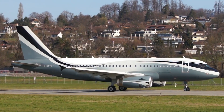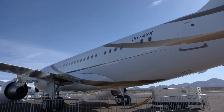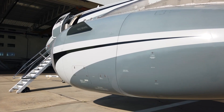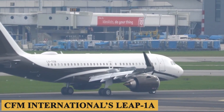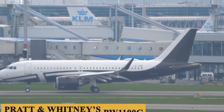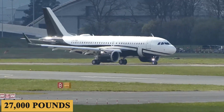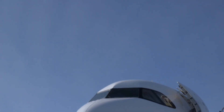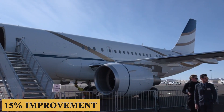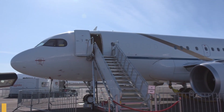The key innovation of the aircraft is in its name, with NEO being an acronym for New Engine Option. The ACJ319neo is powered by two of the industry's latest generation engines. You can choose between CFM International's LEAP-1A and Pratt & Whitney's PW1100G, both of which have a TBO of 20,000 hours and produce 27,000 pounds of thrust. These engines offer further enhancements in range and efficiency, with a 15% improvement in fuel efficiency and a 15% reduction in CO2 emissions.